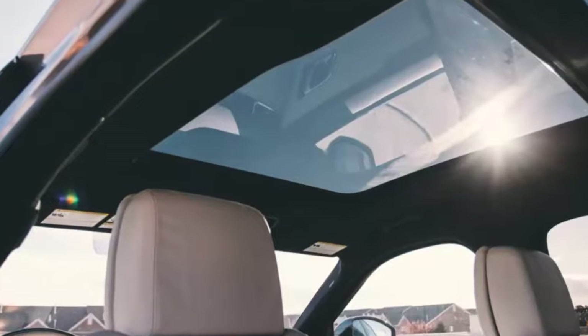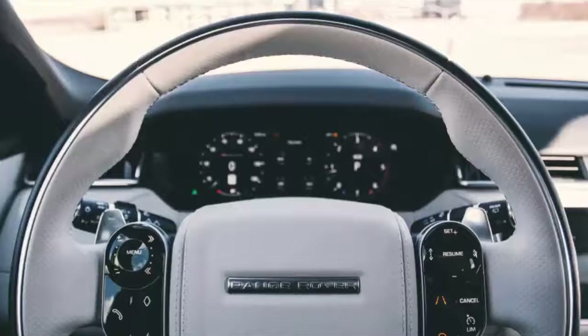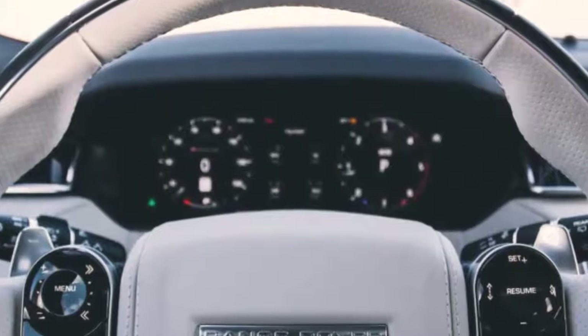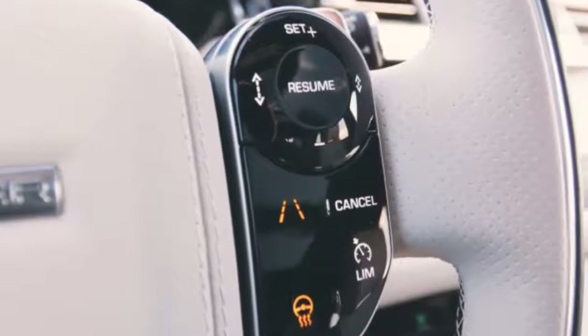Even if it does mean there are fewer real buttons, my biggest complaint here is that it doesn't dim quite dark enough at night. We also have to talk about this engine — it's not good, at least not here. It simply doesn't have enough power for American roads.